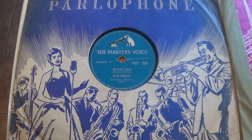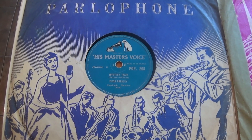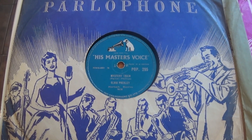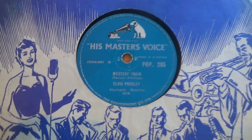So most of the early singles I have — which have been left to me by my mum — are on the 78. She's passed them down to me, but a lot of them are missing. This is one of them, as you can see.